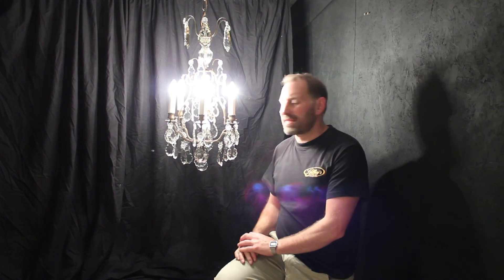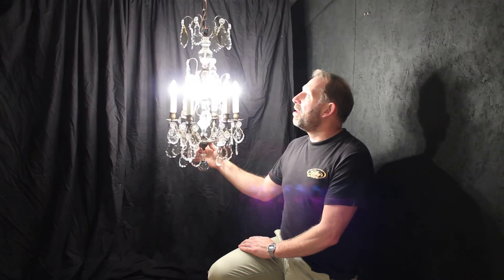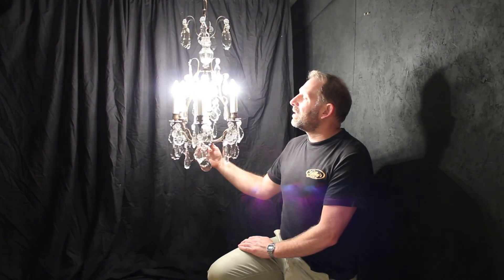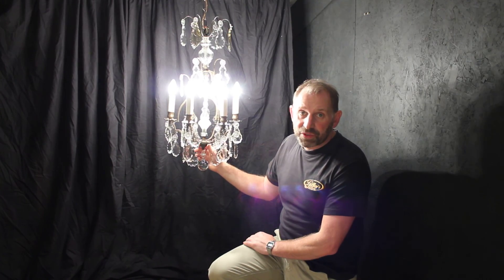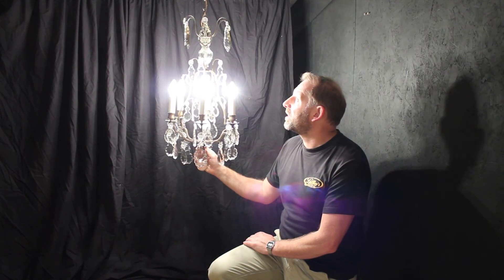It really is a fantastic chandelier — most beautiful — and again supplied with the lights and with an electrical certificate, as with all our chandeliers. Absolutely superb piece.